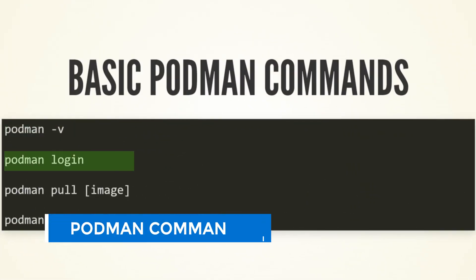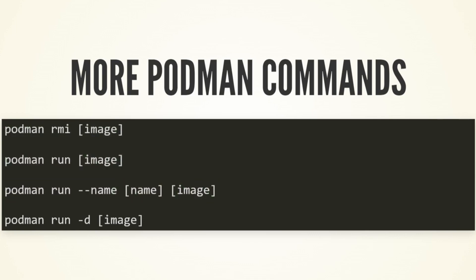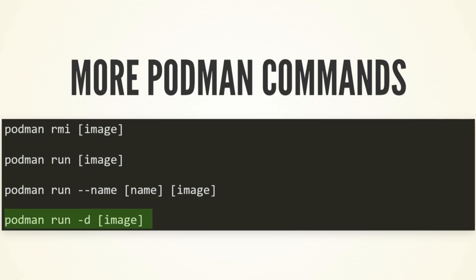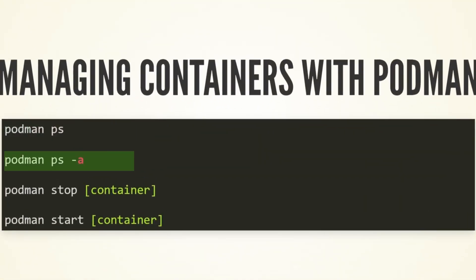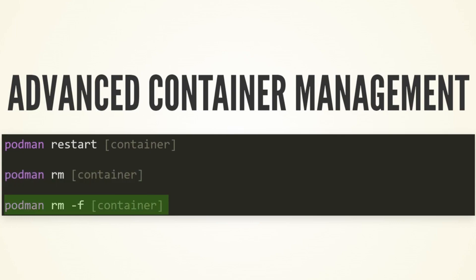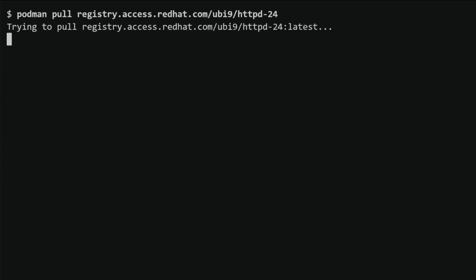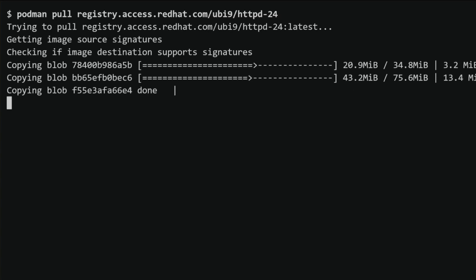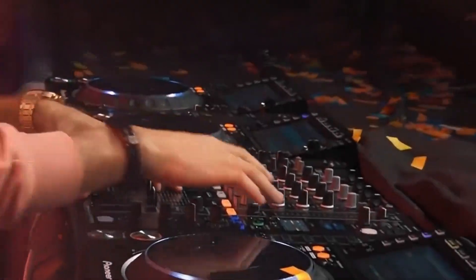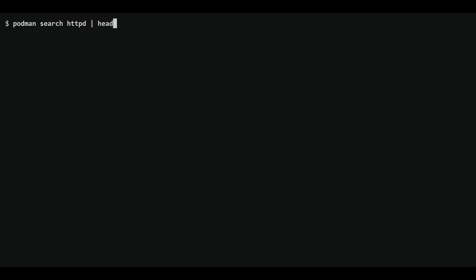Let's look at some Podman commands you'll use every day. Imagine you're craving Redis, that super fast database, so you decide to pull it down from Docker Hub or the k8s.io registry. Just type 'podman pull redis', and it's downloaded and ready to go. Now that you've got Redis in your local registry, it's time to run it. Type 'podman run redis' and add any flags, like exposing ports or mounting volumes. Your Redis container is now running on your system. To see what's active, just type 'podman ps' to list all your active containers. This is just a taste of the Podman commands — it's a lot like Docker, but with a few extra tricks up its sleeve.